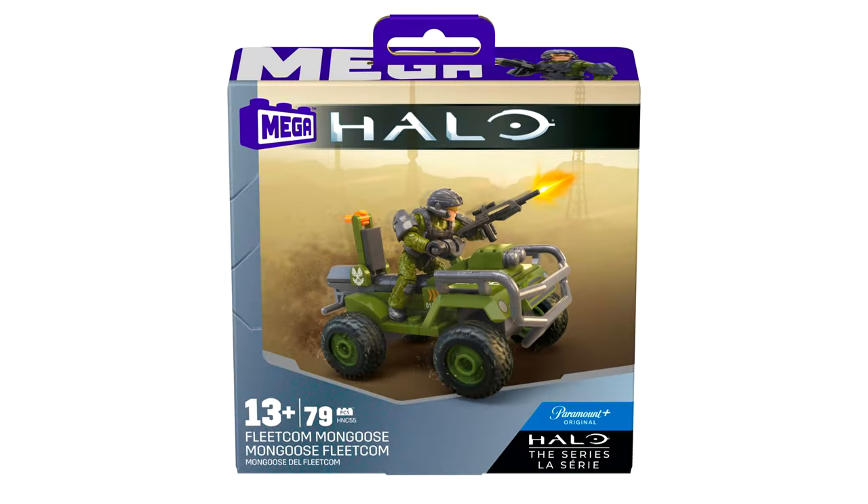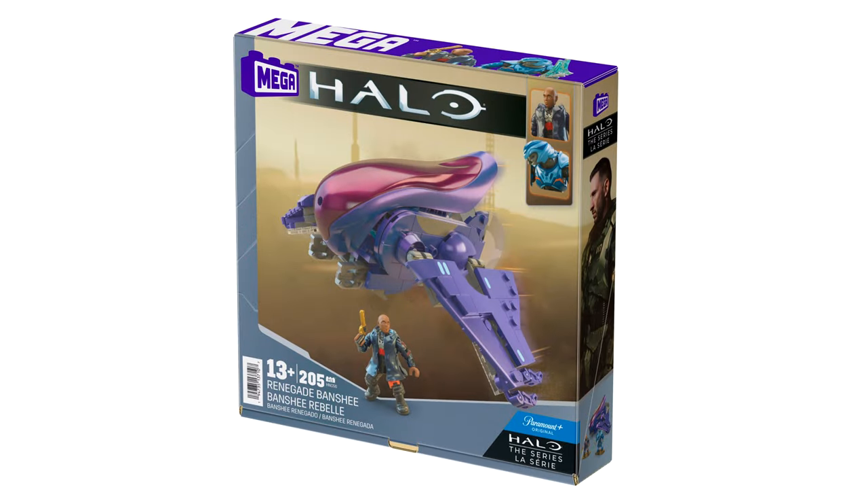Hello once again YouTube and welcome back to The Domain. This is part three of my little Wisconsin patio series going over the Halo TV series assets from Halo Mega. Today we're talking about the Halo Fleetcom Warthog. The day before it was the Renegade Banshee, and the day before that it was the Fleetcom Mongoose.